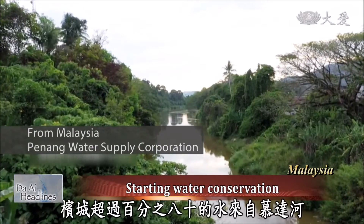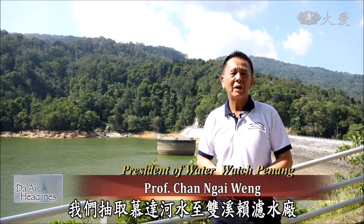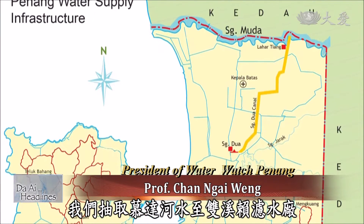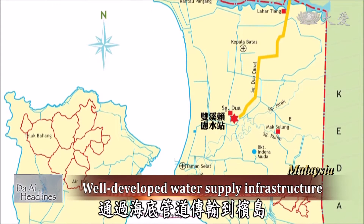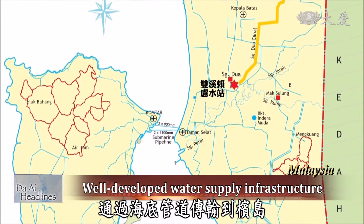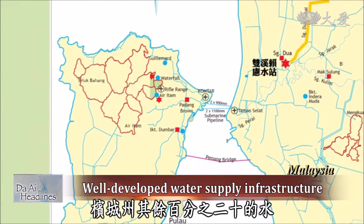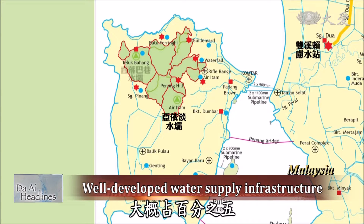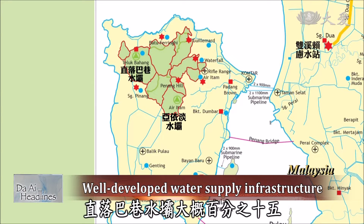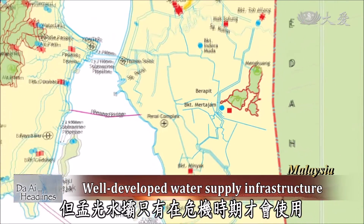More than 80% of our water from Penang is coming from the Sungai Mudah. We draw the water into the Sungai Duangang treatment plant, and then we send the treated water under the bridge. We have a submarine pipe onto the island. The rest of the 20% is from our own dams — the Aitam dam at maybe less than 5%, the Telobahang dam at about 15%. We also have the Mengguang dam, but the Mengguang dam is only used for emergencies.